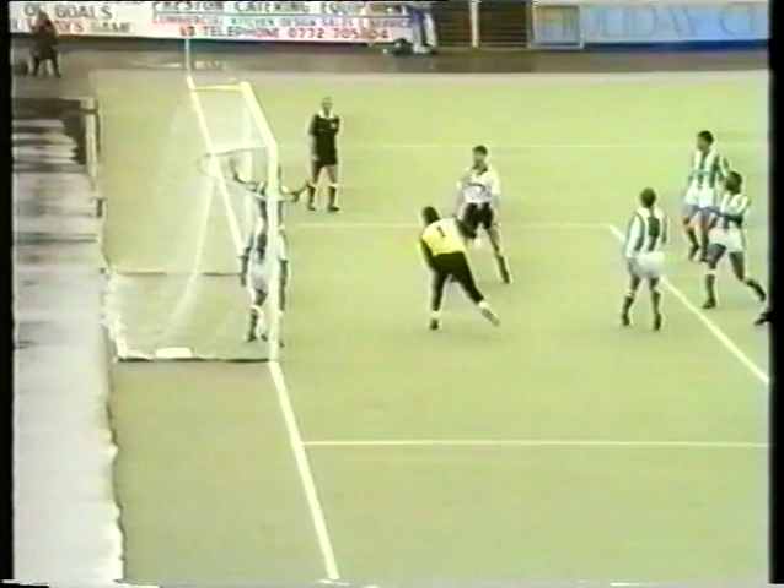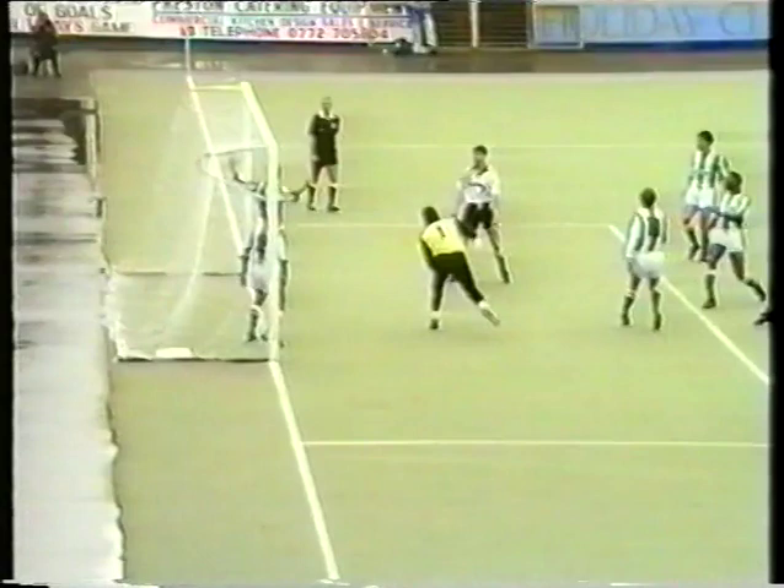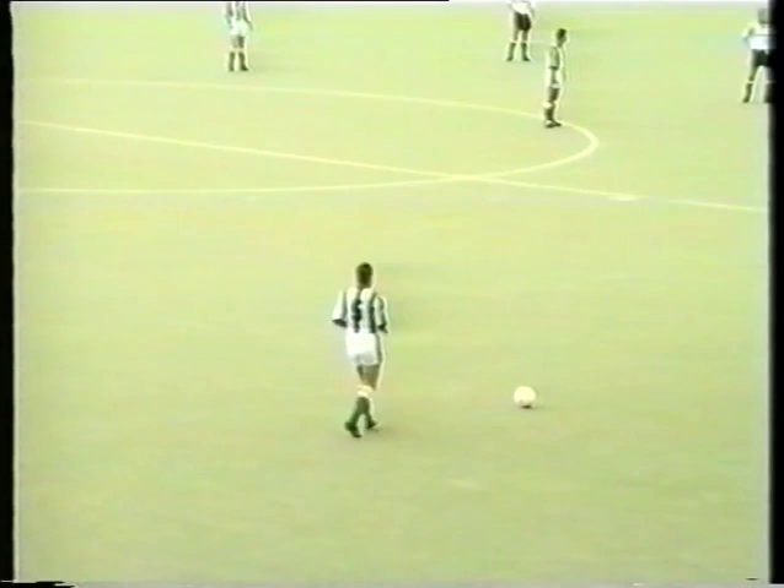Corner's floated in, followed by Leonard again. Ellis shoots — oh, over the bar, this time from Fowler. Another great save from Shilton.